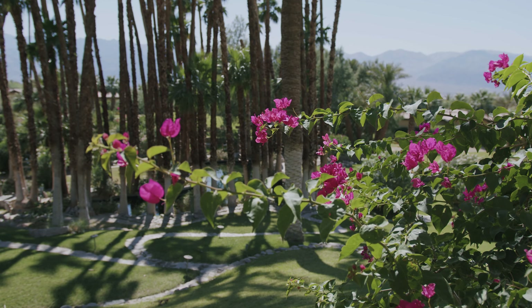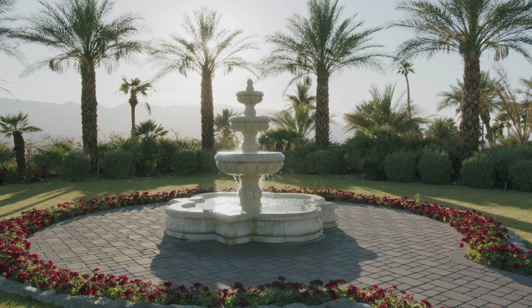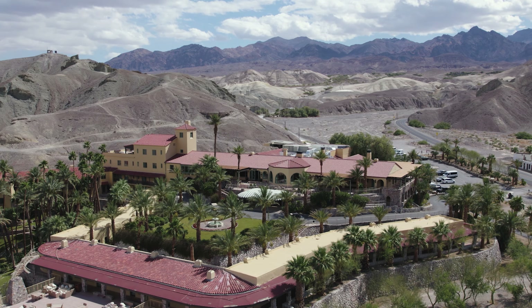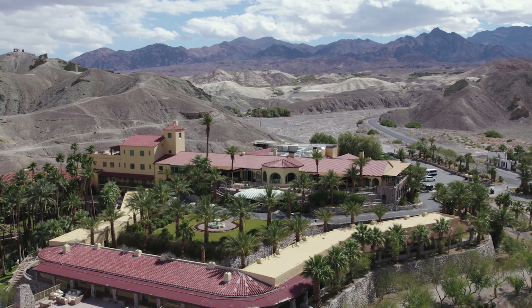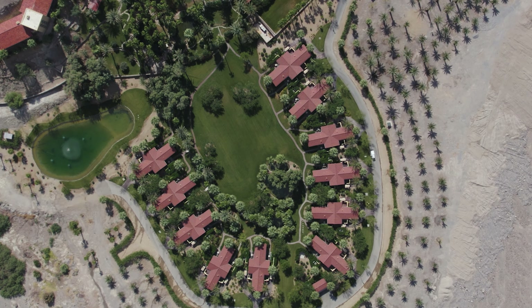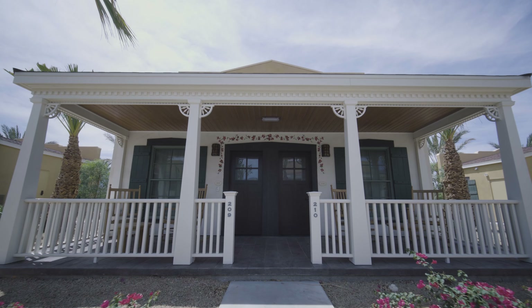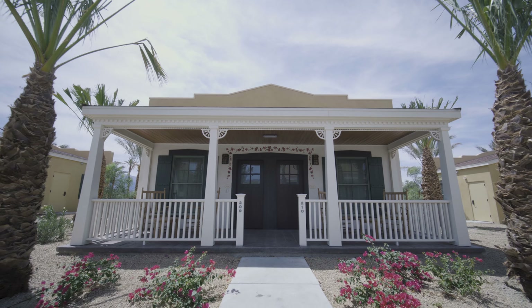Both properties have undergone an extensive renovation project. The Inn at Death Valley has 66 rooms that are part of the original structure, and as part of the renovation we added 22 casitas. Down at the ranch we just added 80 cottages that consist of 40 king bedrooms and 40 double queen bedrooms.